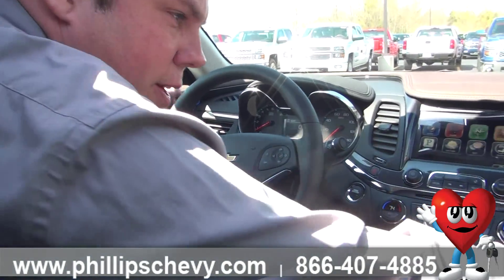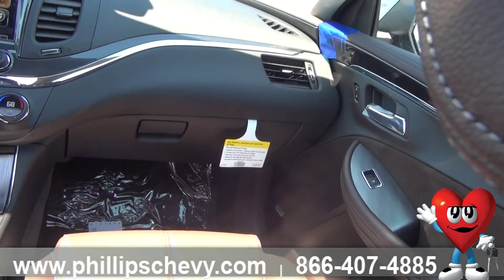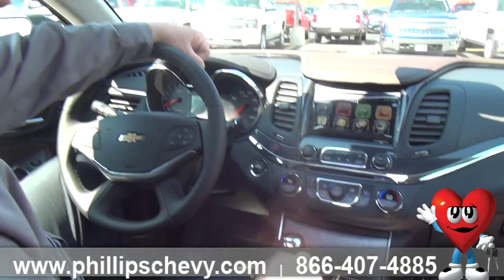As we look here, there's a speaker there, speaker there, and you might even see the Bose label there to show you that this is a premium sound system.